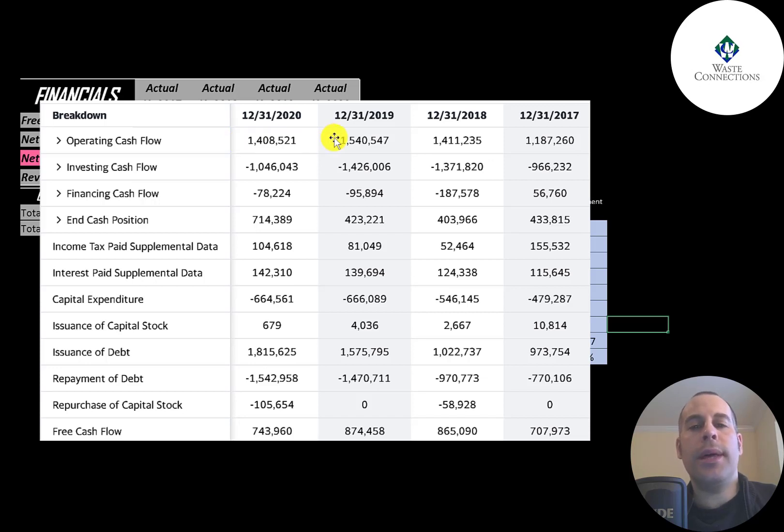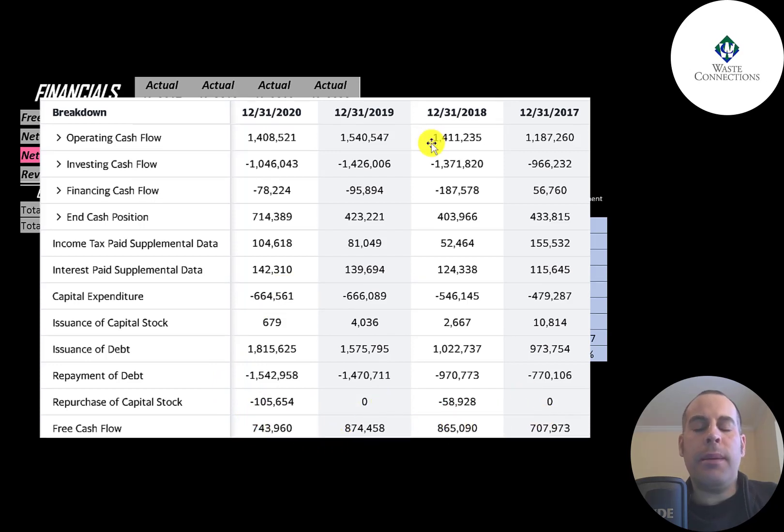They peaked in 2019 at $1.5 billion. Then you have capital expenditures — investments in property, plant, and equipment. Operating cash flow minus capex gives you free cash flow, and this company has a good amount of free cash flow left over each year. They do pay a dividend, and they also buy back stock — they bought back $58 million in 2018 and $105 million in 2020.